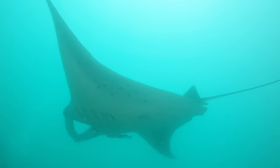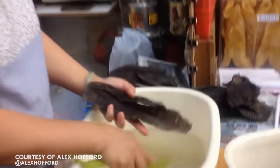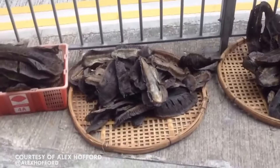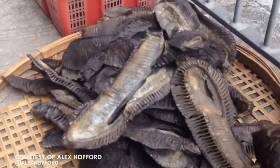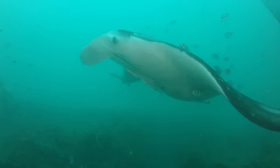Both species of manta ray are threatened. Recently, they've been caught in increasing numbers to satisfy the need for gill rakers in the traditional Chinese medicine market. A kilogram of gill rakers can sell for $500. They market these gill rakers as a way to rid your body of toxins, but this isn't supported by science — and possibly even more frustratingly, it isn't even supported by traditional Chinese medical texts. The demand for gill rakers in China has been manufactured to make up for the lesser demand for shark fin. Due to their low reproductive output, their populations are down by 80% in some areas.